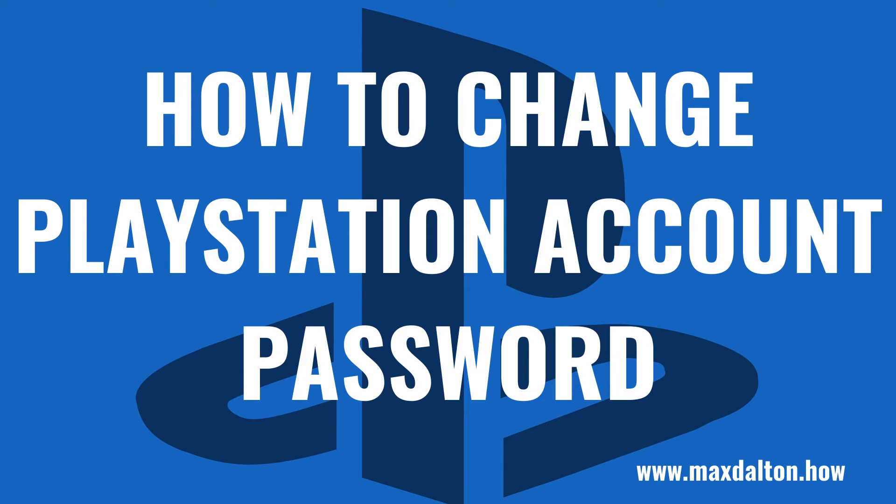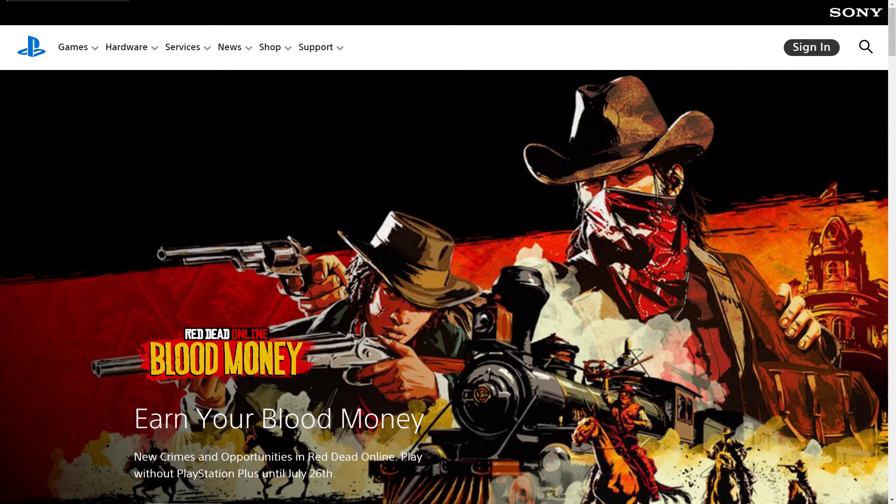Now let's walk through the steps to change your PSN account password. Step 1: Open a web browser and navigate to PlayStation.com. You'll land on the PlayStation website. Step 2: Click Sign In, and then sign in to the PlayStation account you want to change the password for.